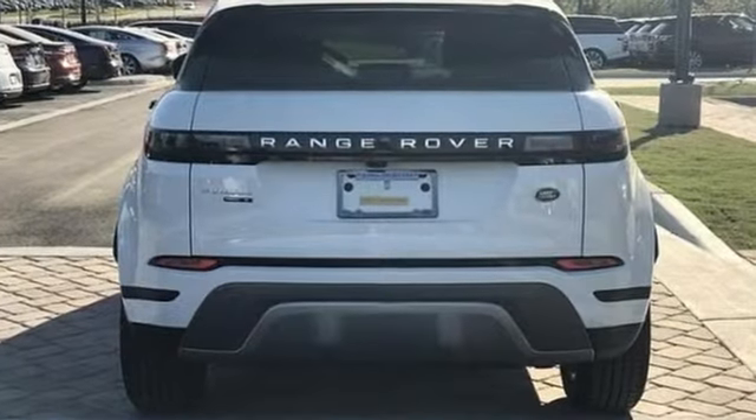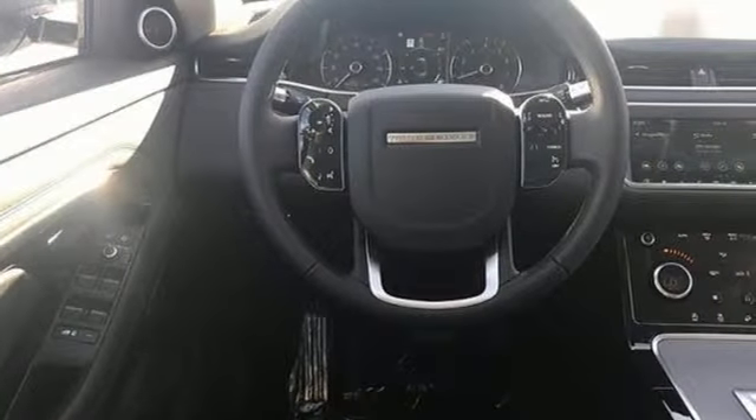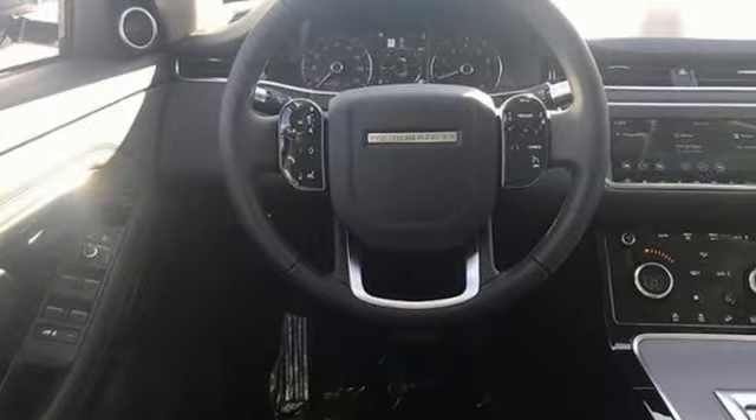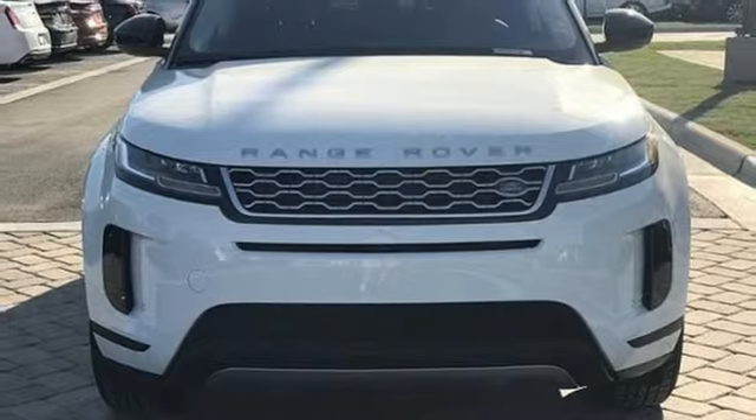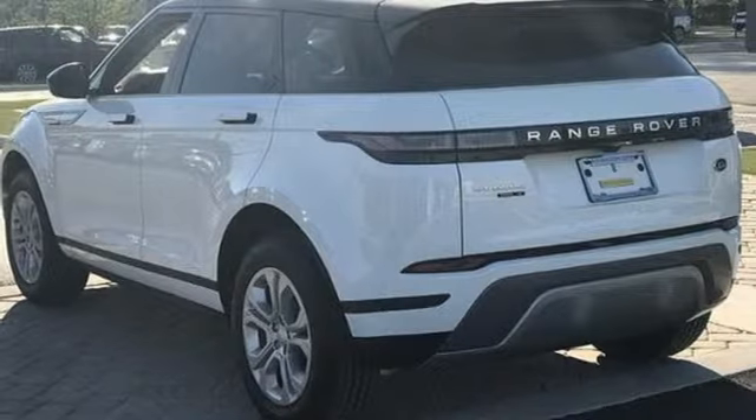It comes with the features you need: automatic transmission, gas pressurized shocks, integrated navigation system with voice activation, power tilt-down heated mirrors, dual-zone climate control, auto-dimming rearview mirror, and streaming audio.